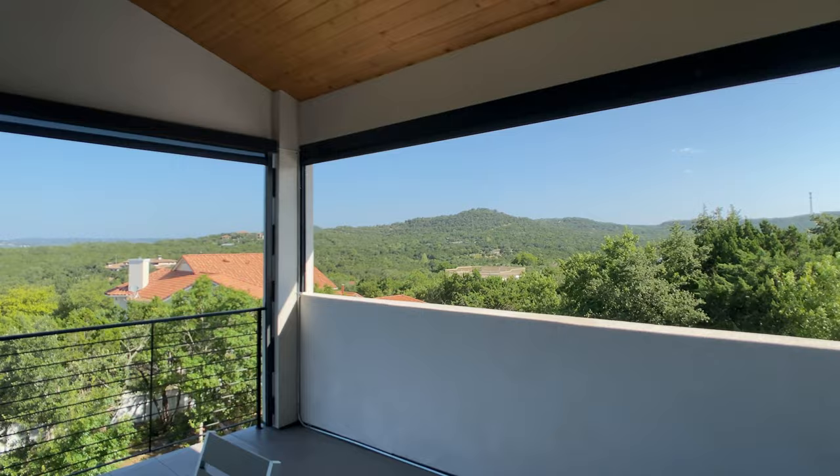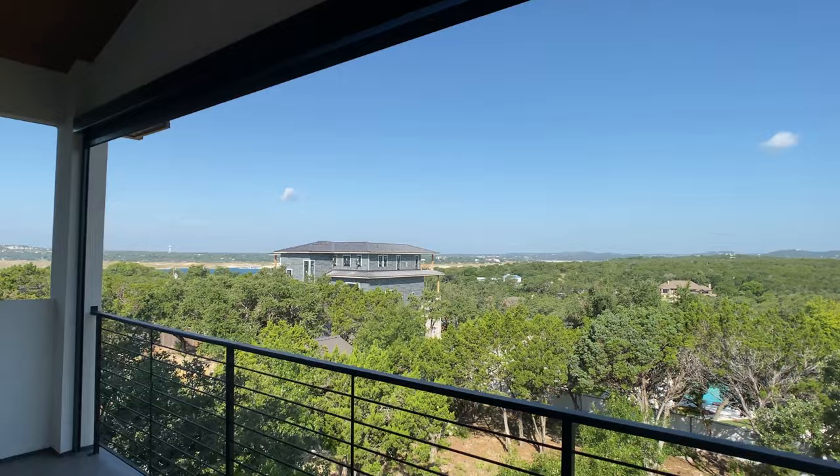This home that we're about to walk has a second floor balcony that looks out to this amazing view. If you like custom homes, stick around for a great walkthrough.